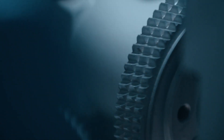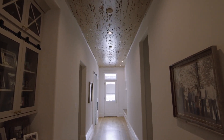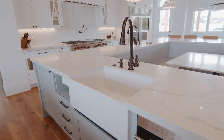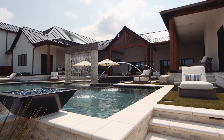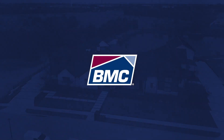We're not just solving your challenges today — we're using technology to build solutions for tomorrow. Because innovation is only meaningful if it helps you build better, faster, safer, and greener than ever before. BMC: the future of better building is now.